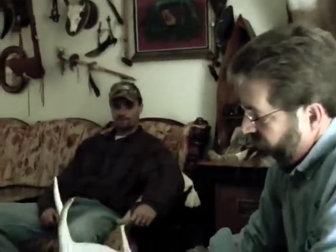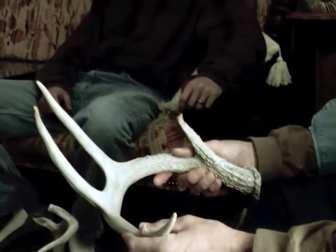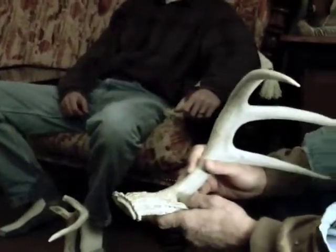Get some exercise and find an antler — it will put you in tune with the Kansas outdoors. I'm Mike Blair for Kansas Wildlife and Parks.